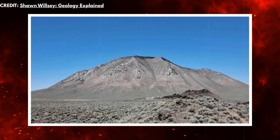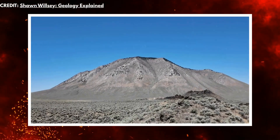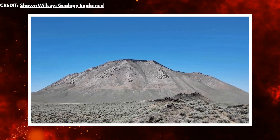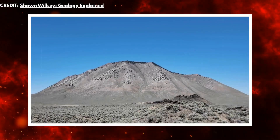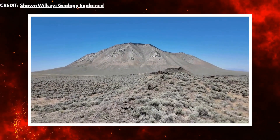The mountain everybody means when they say Big Southern is Big Southern Butte, a coalesced pair of rhyolite domes that stand some 2,500 feet—about 760 meters—above the surrounding plain, and that, by everyday geological reckoning, is one of the largest lava domes on Earth.